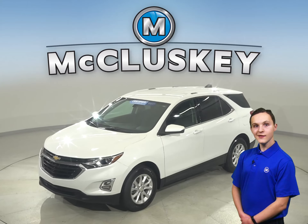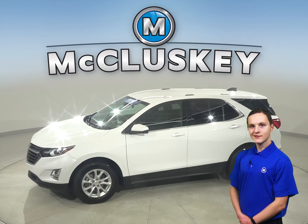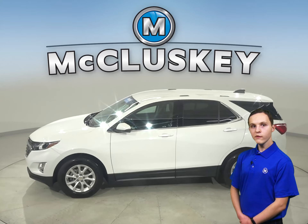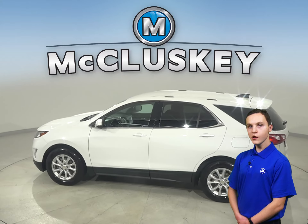Looking for your next everyday SUV? Then check out this 2019 Chevrolet Equinox. Under the hood, there is a 2.4-liter 4-cylinder engine with a 6-speed automatic transmission with overdrive.